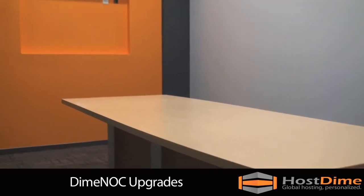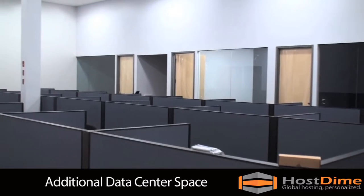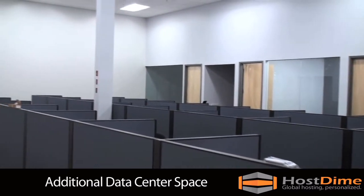Our new expansion, when completed later this month, will add additional data center floor space.